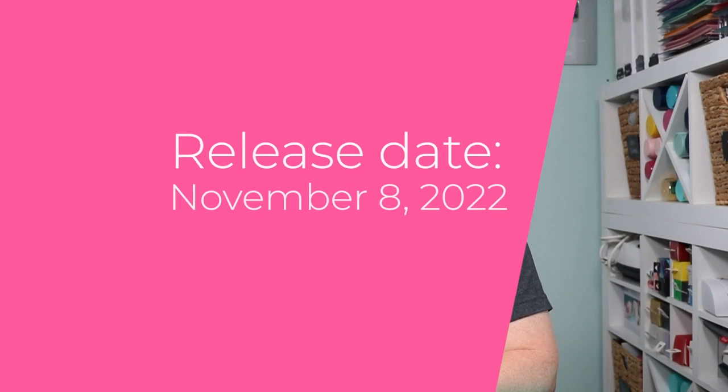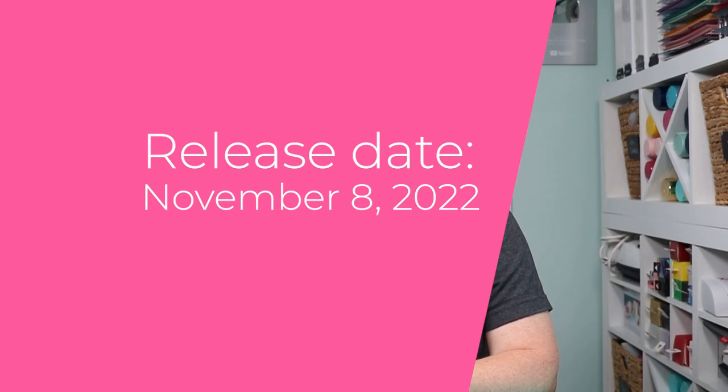Hello and welcome. My name is Angie Holden and I'm the blogger behind The Country Chic Cottage. Today is a very exciting day and it is over a year in the making. I have written a Cricut book. It will be released on November 8, 2022.